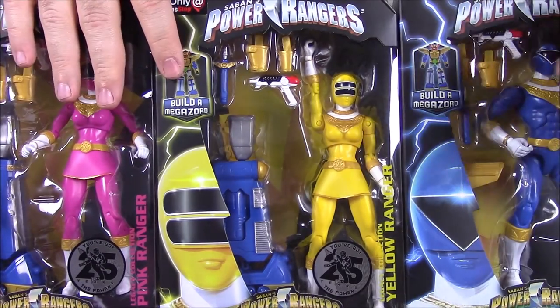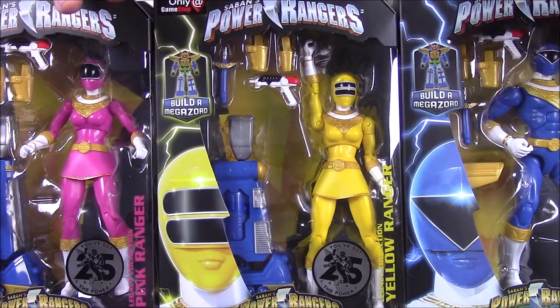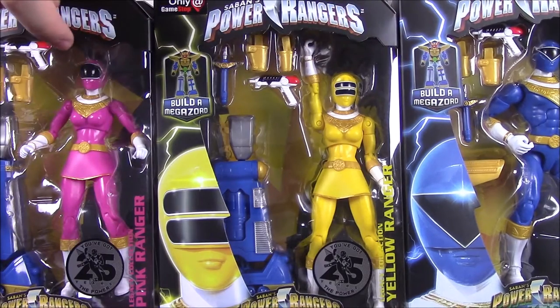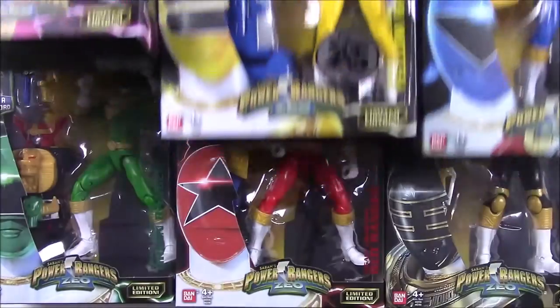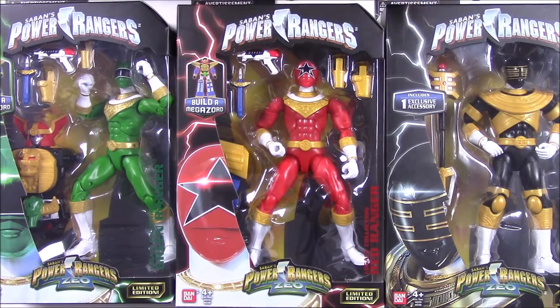I found those two yesterday, then went to another store and found the Blue Ranger — the last three I needed. So we have Pink, Yellow, and Blue in the top row. In order, we have Zeo Ranger 1, Zeo Ranger 2, Zeo Ranger 3. Then in the next row, Zeo Ranger 4, 5, and the 6th Ranger: the Green Ranger, Red Ranger, and the Gold Ranger.